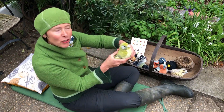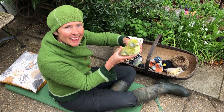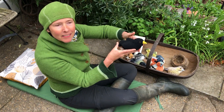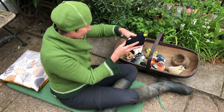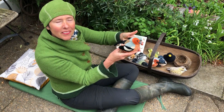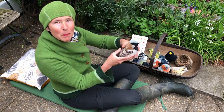A greenfinch — quite a noisy one. Blackbird — quite melodious. Chaffinch.